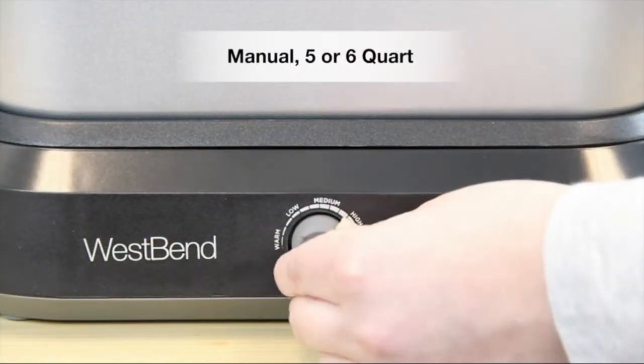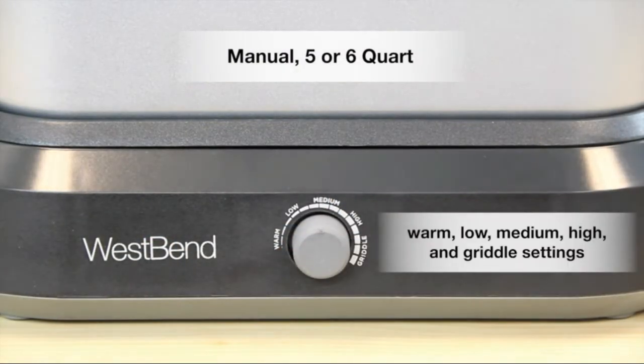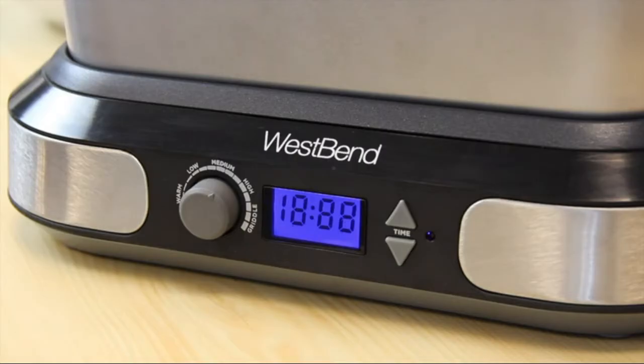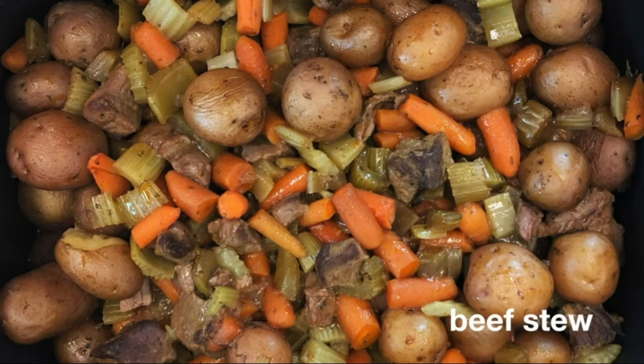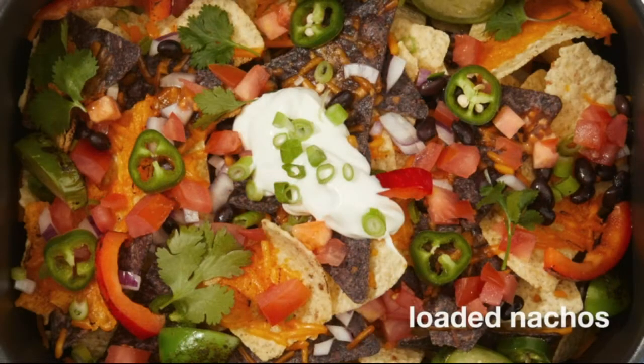Glass lid is perfect for watching food as it cooks. Features a warm setting to keep meals at safe temperature for serving, so you always have warm second helpings. Includes a travel lid and thermal carrying case for easy portability.